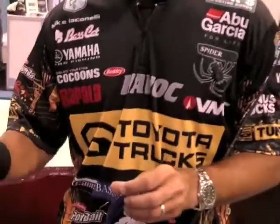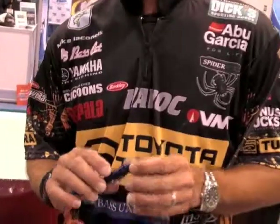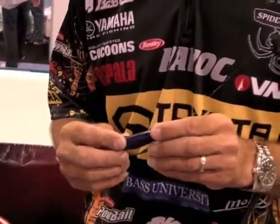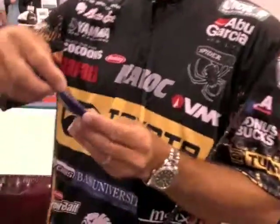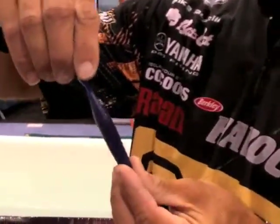It's fun, man. The whole Havoc line — the whole concept from the very beginning was to get the pros together and design products from the ground up. It's rare when that happens, but they let us do that. Conceptually, one of my first ideas was to create a bait that could be flipped and pitched in heavy cover that would have tail movement. So if you look at the body of this bait, it's thin, it's narrow, and it's got no appendages on it.